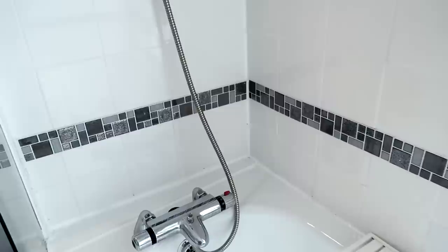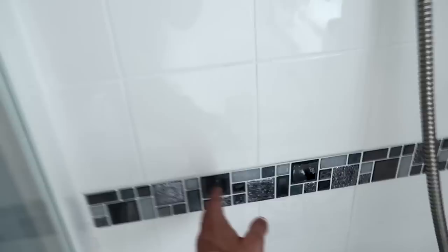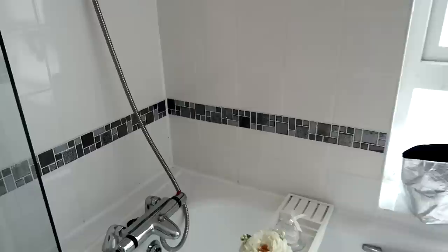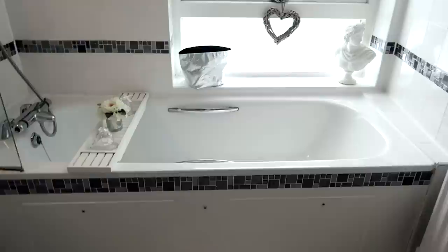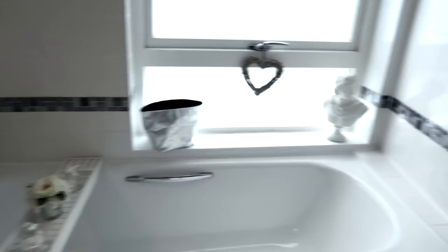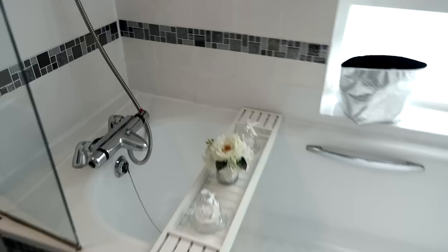Coming down now to the mosaic tile stickers. If you watched my recent Poundland haul, this is what I bought. I bought five packs — they come in strips like a border. I put them on and they were so quick and easy. I'm so impressed. I used five packs in total for my whole bathroom. They go on the tiles and on the bath panel. For five pounds I've just transformed the bathroom. If you are on a budget, get yourself down to Poundland and get some of those because honestly they are perfect.